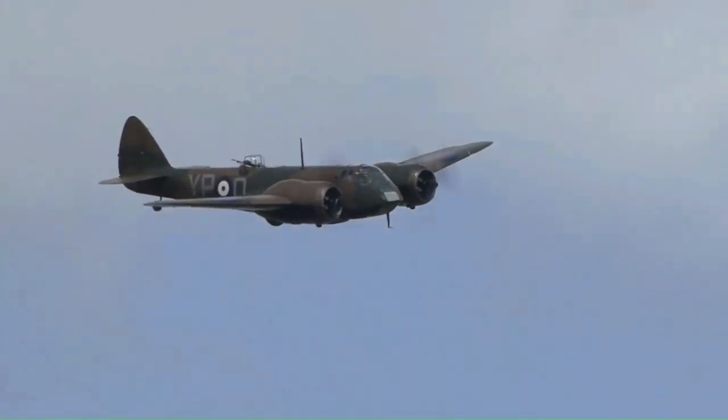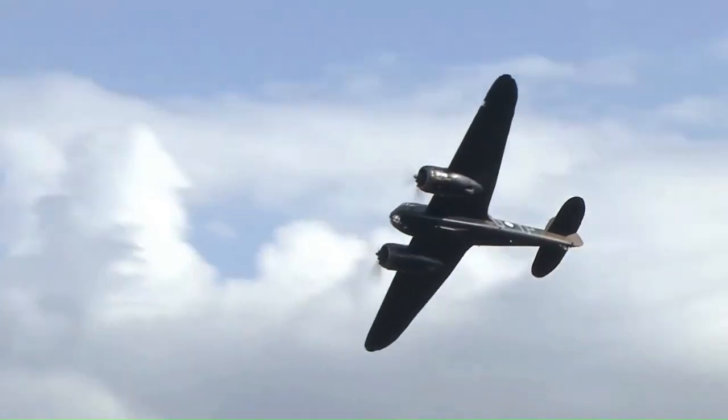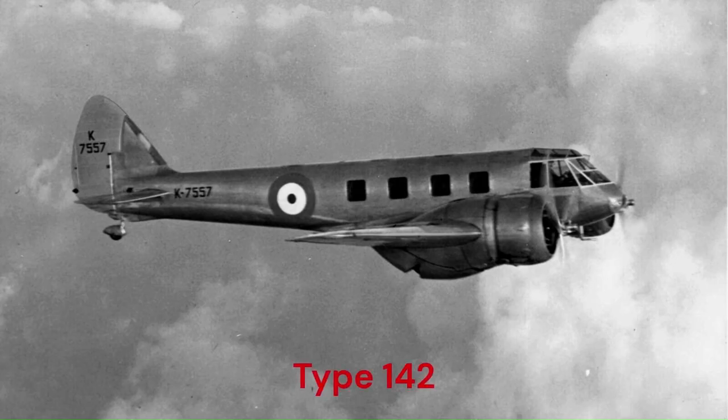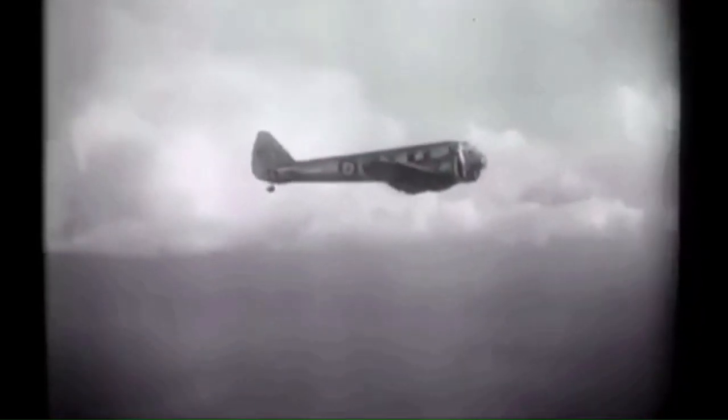The Bristol Blenheim was a British light bomber designed and built by the Bristol Aeroplane Company, which was used extensively during the early years of the Second World War. Development began with the Type 142 civil airliner in response to a challenge from Lord Rothmere to produce the fastest commercial aircraft in Europe. The Type 142 first flew in April 1935, and the Air Ministry, impressed by its performance, ordered a modified design as the Type 142M for the Royal Air Force as a bomber. In September 1935, an initial contract for 150 aircraft was placed.